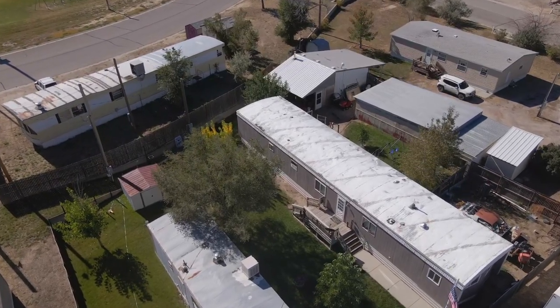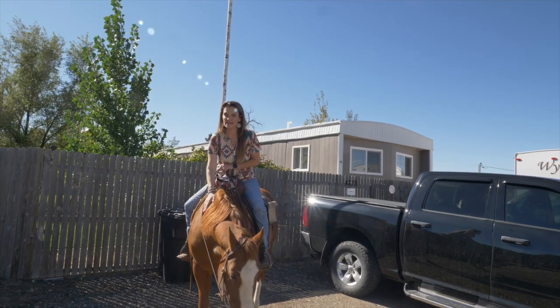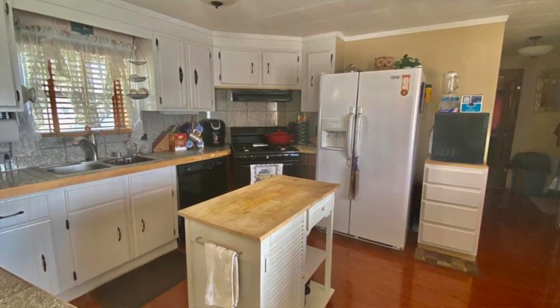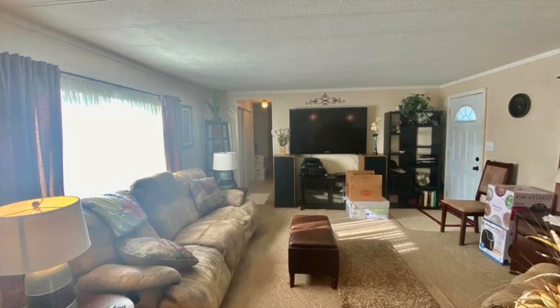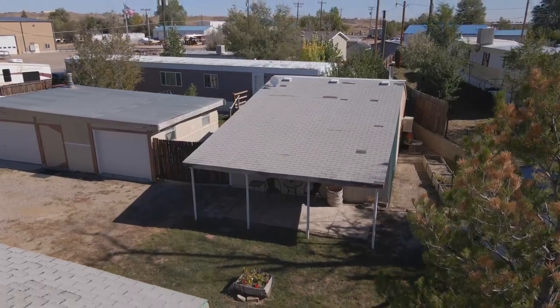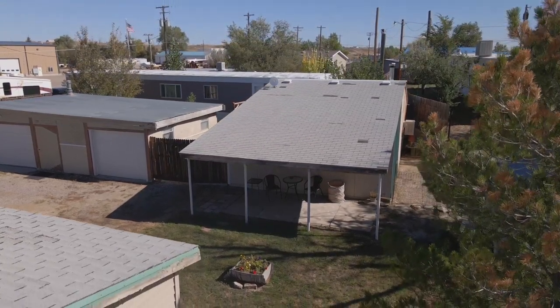This home behind me is 4779 Cleveland in Mills. It is three bedrooms, two bathrooms, and it's also occupied by family, like the first one. This trailer also goes with a shop that has a covered patio that all of the families congregate under for barbecues.